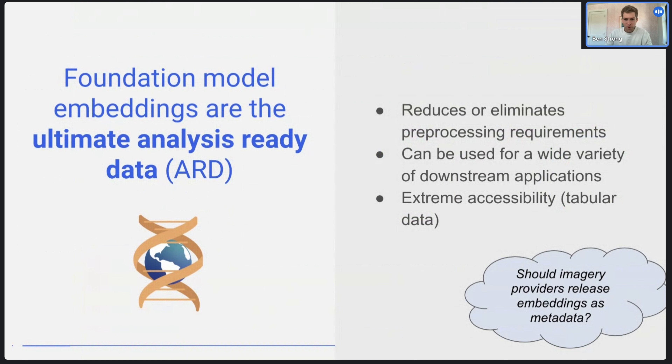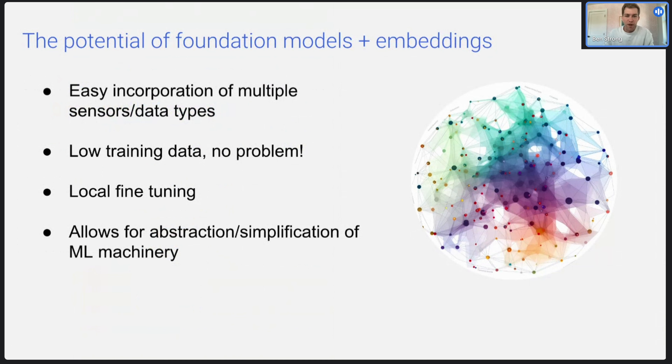I left a little thought bubble here just to be provocative: should imagery providers release embeddings as metadata to go along with their imagery, in order to make their imagery truly analysis-ready? The potential of foundation model embeddings is that we can incorporate multiple different kinds of sensors and data types, handle low training data — no problem — local fine-tuning is possible because we can easily extend to new areas with embeddings. And because we're operating at the embeddings level, we can abstract away a lot of the machine learning machinery, pre-process that imagery, put it into cold storage, and have a much simpler approach for doing downstream tasks.